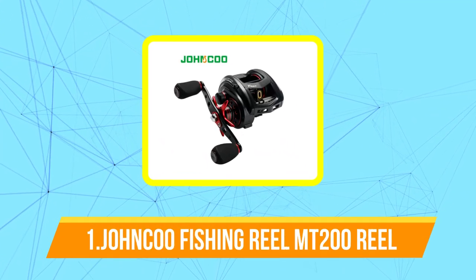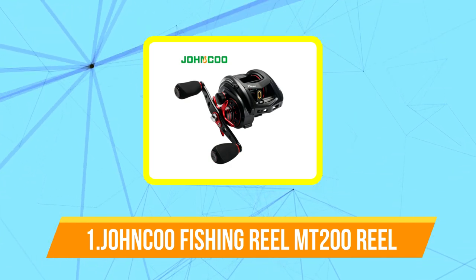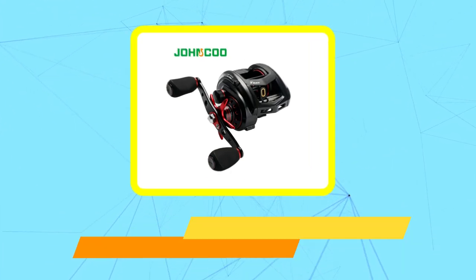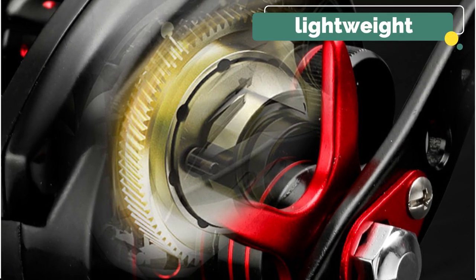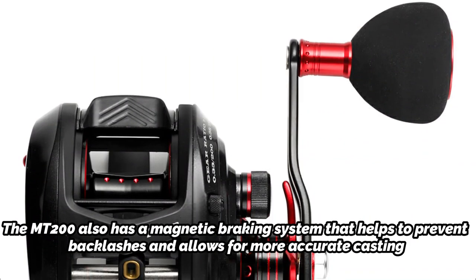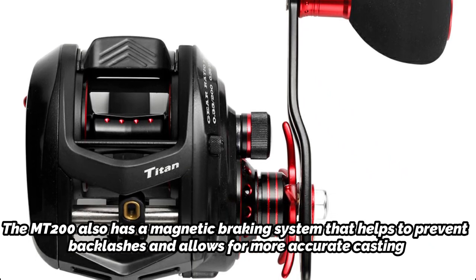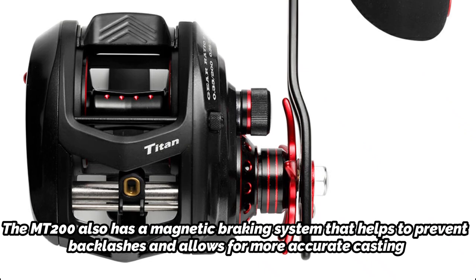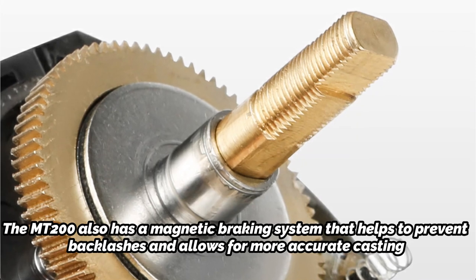And at number 1 is the Johncoo Fishing Reel MT200 Bait Casting Reel. The Johncoo MT200 is a bait casting reel designed for freshwater fishing. It features a low-profile design and a high-speed gear ratio of 7.2:1, which allows for quick retrieves. The reel has a lightweight aluminum frame and spool, making it comfortable to use for extended periods of time. The MT200 also has a magnetic braking system that helps to prevent backlashes and allows for more accurate casting. Additionally, it has a max drag of 17.5 pounds, which is suitable for catching medium-sized fish.